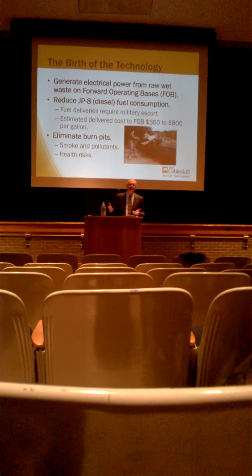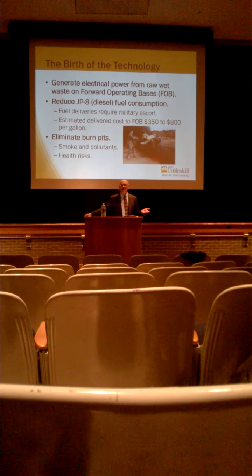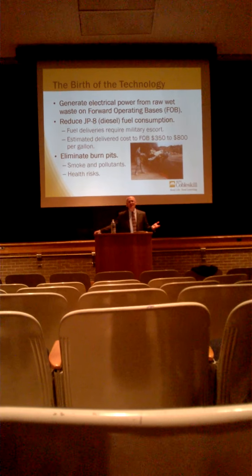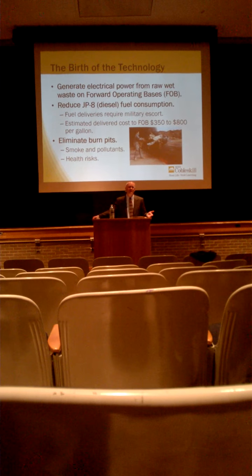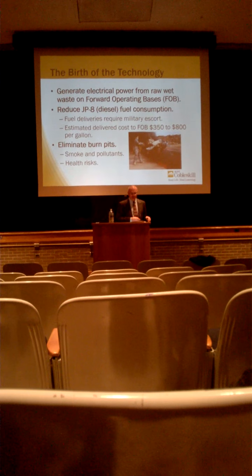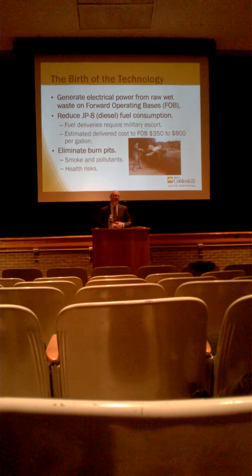The military also has another problem with forward operating bases: what to do with the waste. You don't just call up a local hauler and have them take it away — because a garbage truck is very difficult to inspect for weapons or explosive devices. So they pretty much abandoned using local carters because of security issues. What came about was that they started doing burn pits — they dig a hole, throw the waste in a pile, pour 15 or 20 gallons of fuel that cost $800 a gallon to deliver, and just light it up and let it burn.